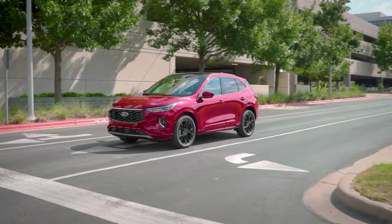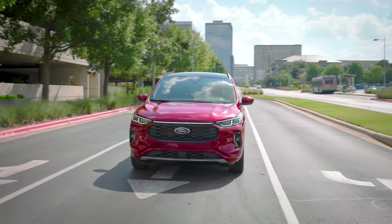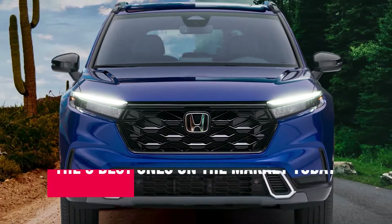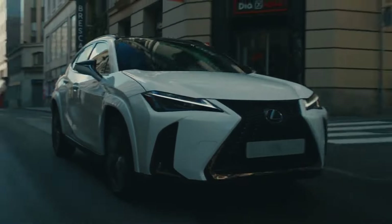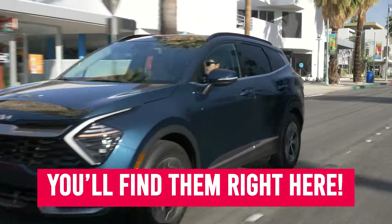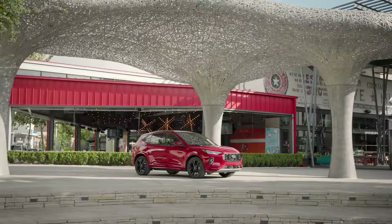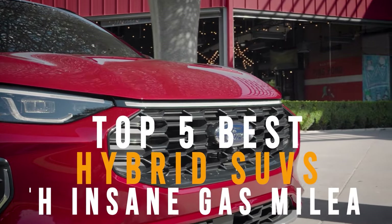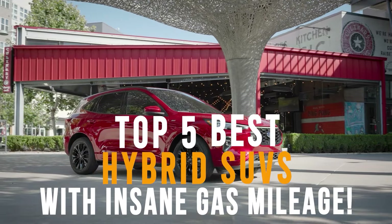Finding the right hybrid SUV these days can be challenging, but we're going to help you by showing the five best ones on the market today. Whether you're looking for the best hybrid SUVs based on efficiency, power, luxury, safety, or practicality, you will find them right here. Stay with us as we've got some really exciting details about the top five best hybrid SUVs with insane gas mileage.